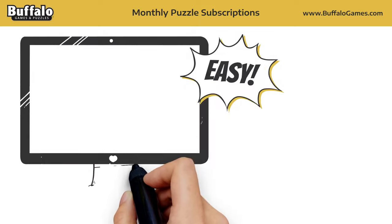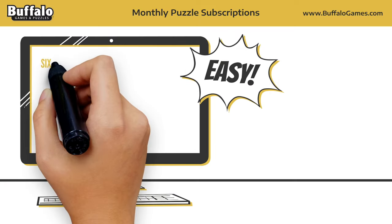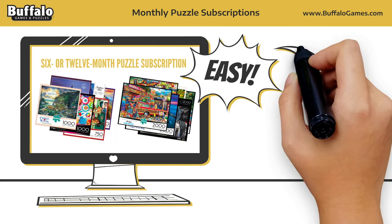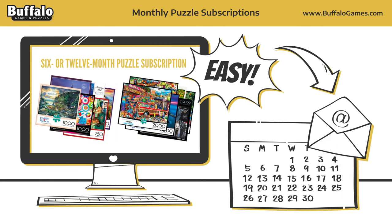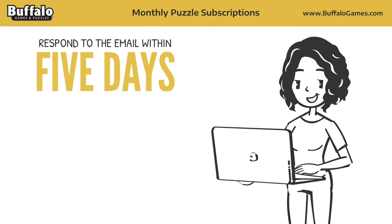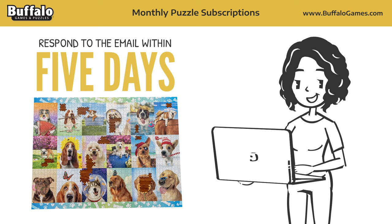Subscribing is easy. Choose a 6- or 12-month puzzle subscription from 300 to 2,000 pieces. When you sign up, you'll get an email at the beginning of each month. You may respond to the email within 5 days to change your selection from the puzzle of the month to one of the alternates.